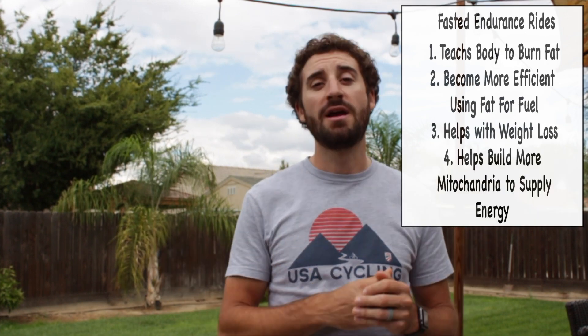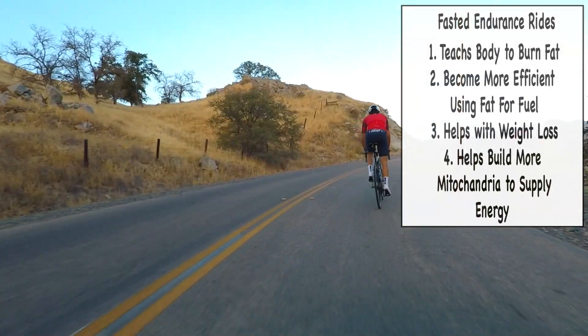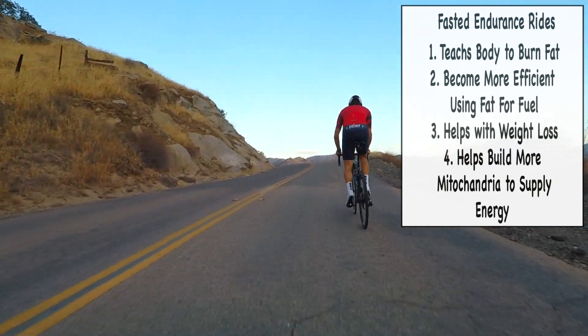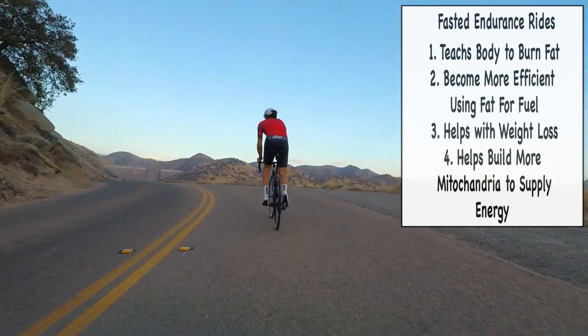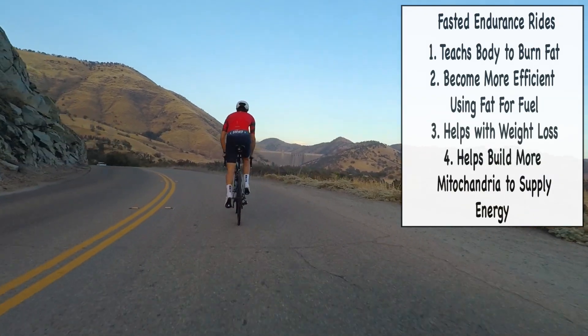Just remember not to overindulge in food post-ride because you're just so hungry. The fourth thing it does is it boosts mitochondria in your body. Mitochondria is key because it takes part in the producing of ATP and helps produce energy in your body, especially when doing harder, intense efforts. You need something to deliver the fuel source to where those muscles are, and having more mitochondria — more workers — is going to help. Fasted rides help boost that as well.